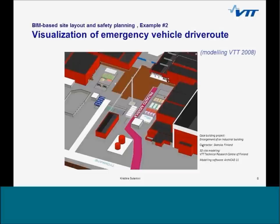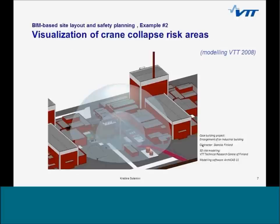A visualization representing risk areas on site in case of two different collapse situations was even more important and useful, since it is not possible to present and efficiently analyze the same thing in 2D — the geometry of the risk area is so complicated. The proof of the usefulness is that this kind of visualization has been used again in a few other projects in Finland.